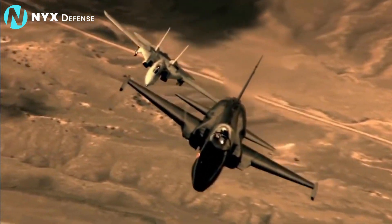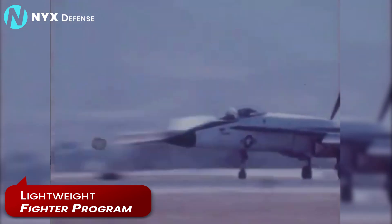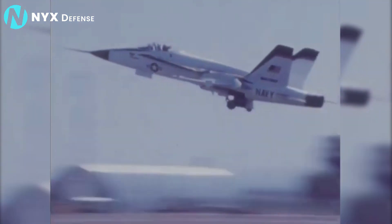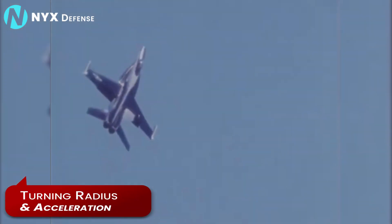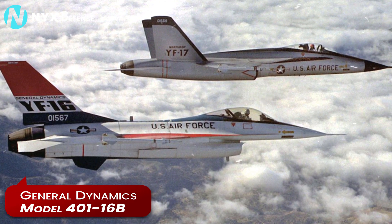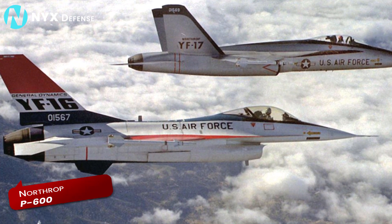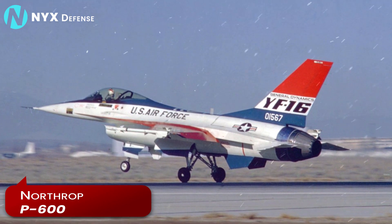This idea gained funding and quickly evolved into the lightweight fighter program. In February 1972, six manufacturers submitted design proposals, all based on two prime considerations: turning radius and acceleration. Two months later, the General Dynamics Model 400-1-16B and the Northrop P-600 were chosen for development and a 300-hour fly-off at Edwards Air Force Base in California.